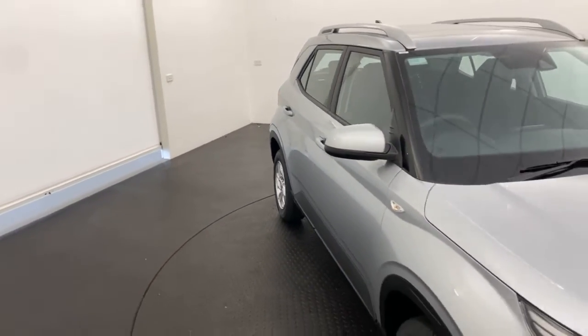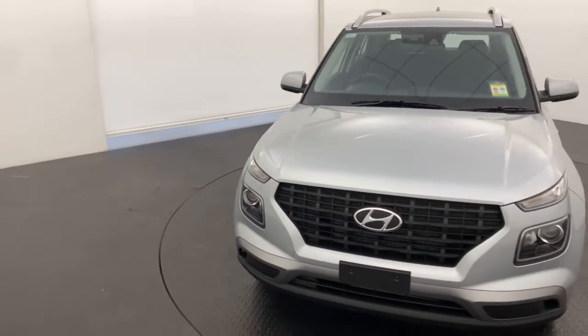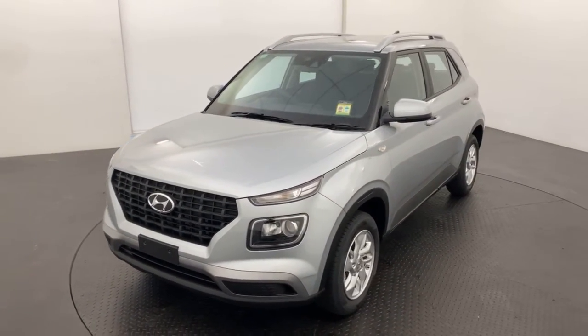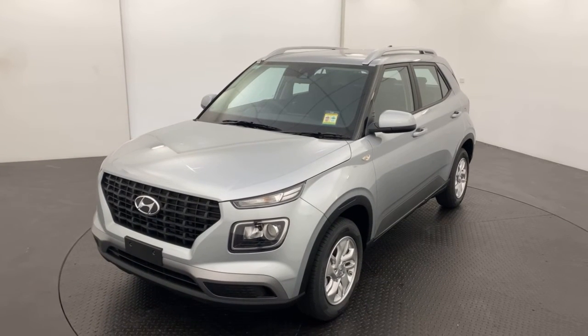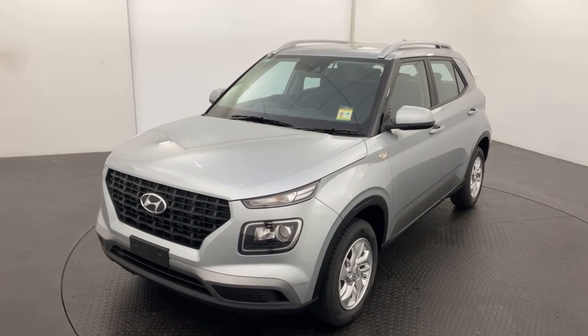We are a family-run, multi-franchise, award-winning dealership, so you can buy with us with complete confidence. Please note we are also complying with all current government rules and restrictions surrounding COVID-19 to keep our staff safe and of course you guys as customers. So if you are interested in our 2022 Hyundai Venue, get in touch today and we're more than happy to take care of you.